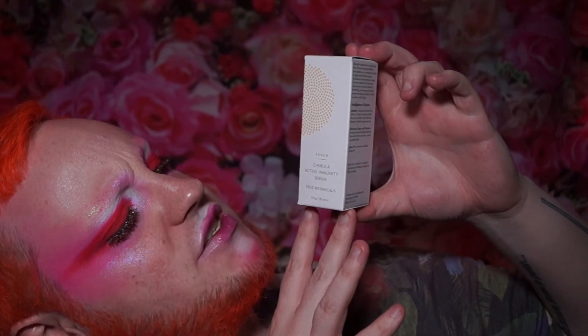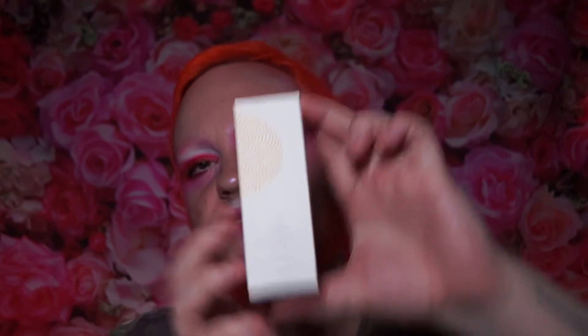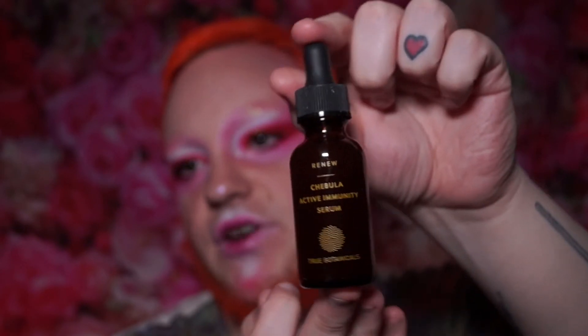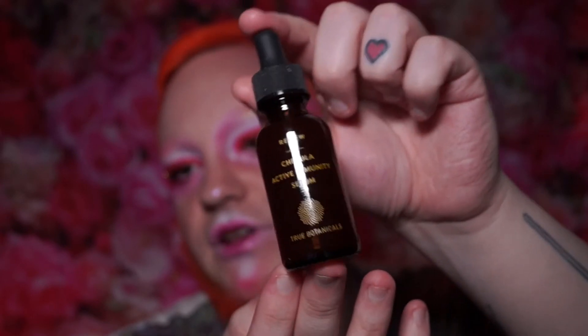This is the Renew Chebula Active Immunity Serum from True Botanicals, which is supposed to be quite nice. It comes in a nice little bottle with a dropper lid, so you don't have to dip your fingers in — it will last longer in terms of shelf life. I always love having a nice face serum. Hopefully I don't drop this one like I dropped my Danessa Myricks serum, which spilled everywhere.